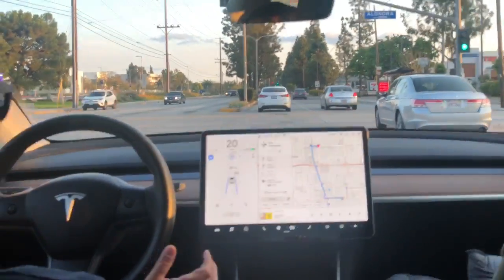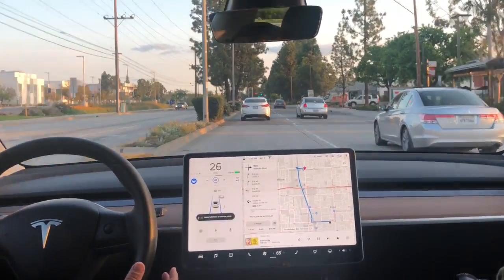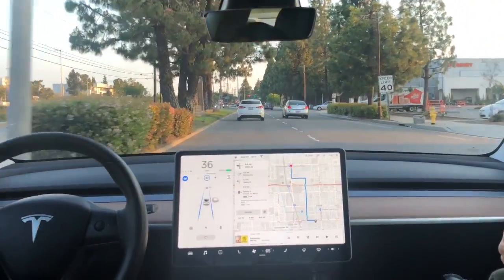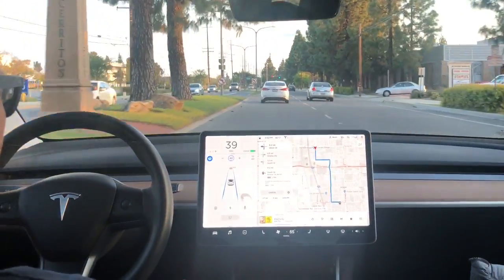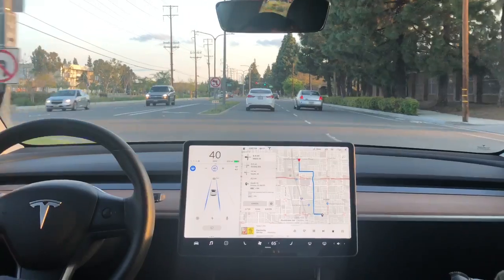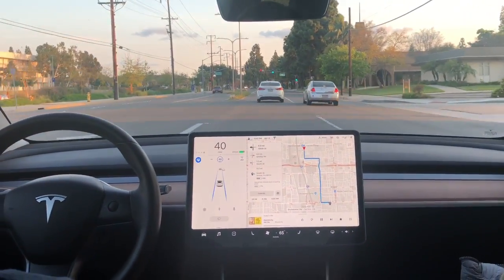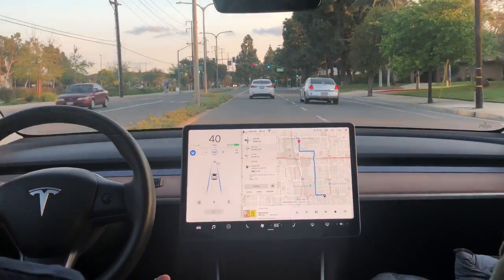Hey guys, how's it going? So here I have a Model 3 using Navigate on Autopilot and we're doing this on a local street just to see how it performs if we ignore the directives from the navigation, which is going straight instead of making the turn as it recommended.